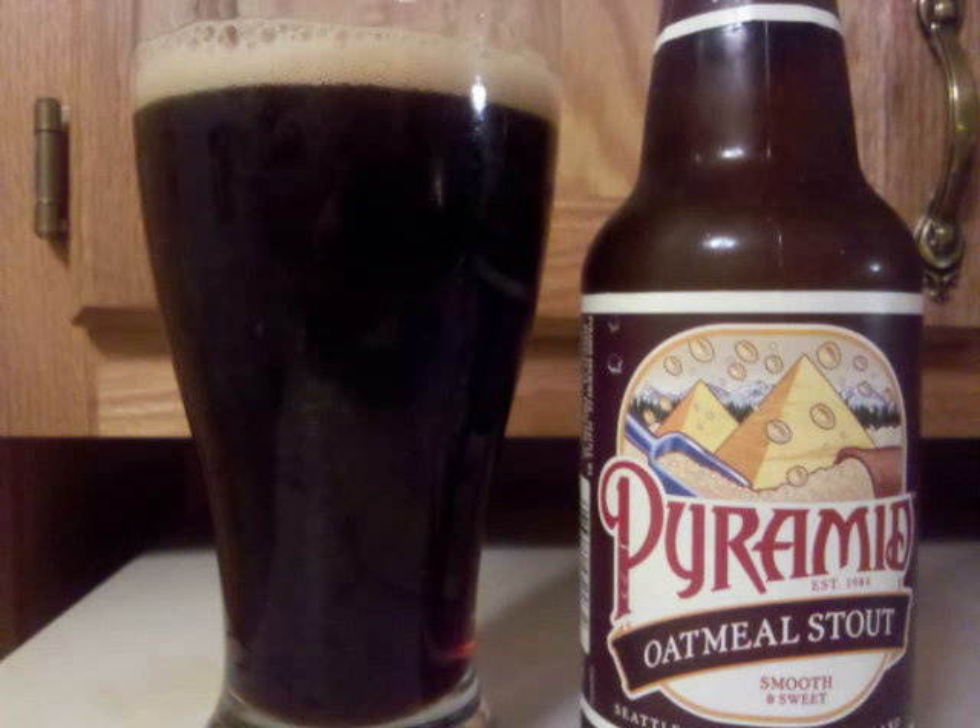Pyramid Oatmeal Stout is an oatmeal stout with 7% ABV. It's a black bodied beer with light able to penetrate throughout the body when held up to a source. A small tan head doesn't last too long, and minimal lacing remains in its wake.